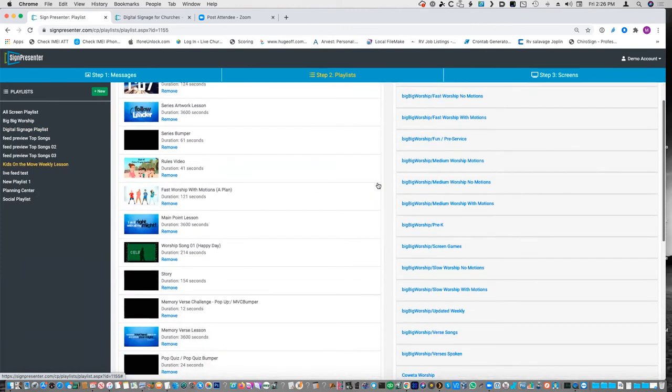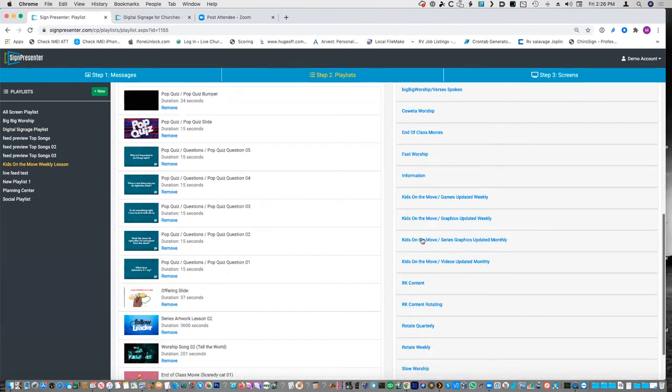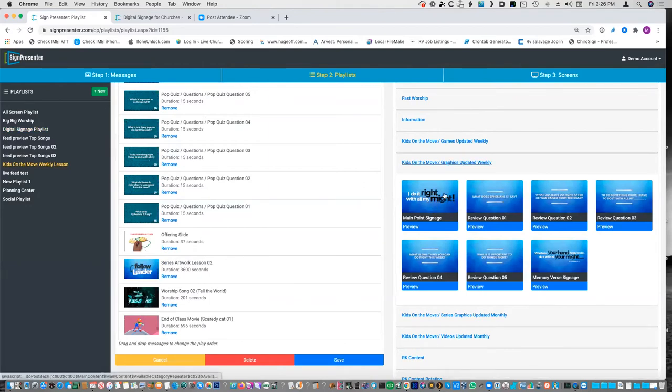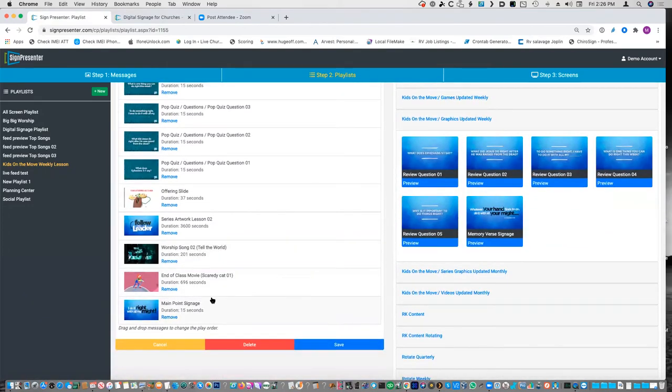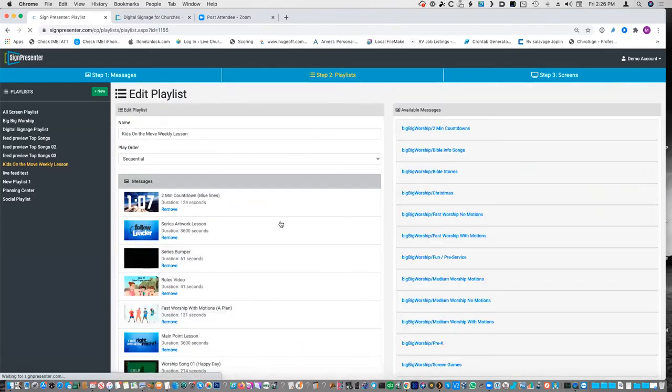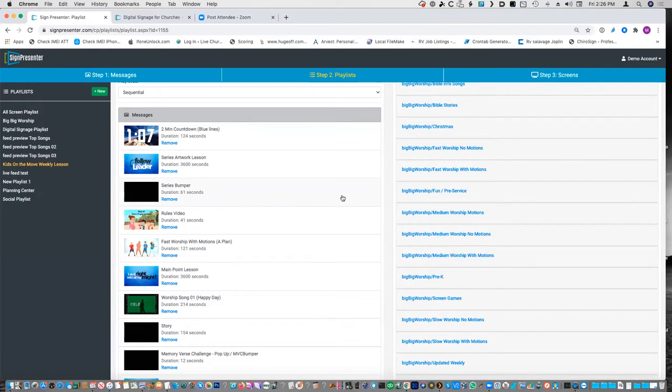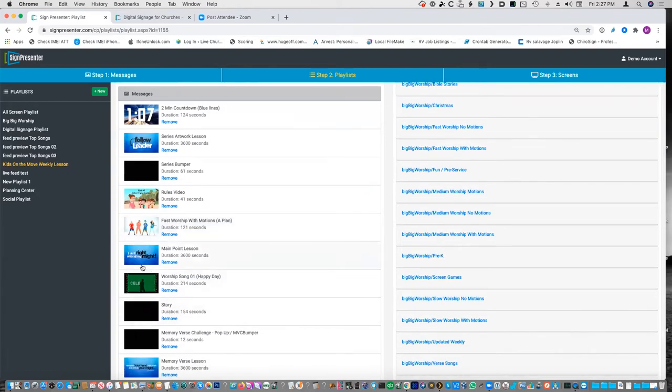Using Kids on the Move as an example of curriculum here — anything that says 'updated weekly' means that list updates weekly automatically, and I don't have to do anything. The main point for a lot of lessons is going to update every week and be the correct main point. You can see right there: one item is 15 seconds and is labeled 'signage,' and there's one in here that is 3,600 seconds called 'lesson.' The reason it's 3,600 seconds is that if you're using it in a lesson, you want to click on that and have it sit there while you talk about the main point.